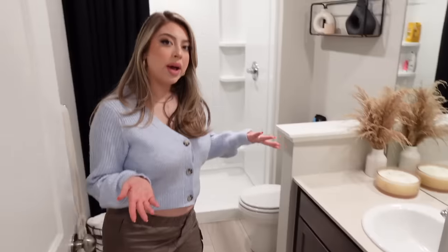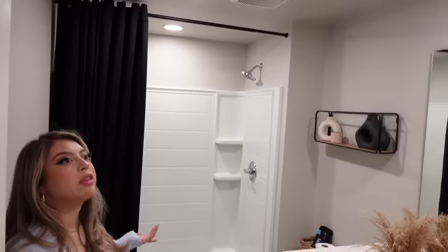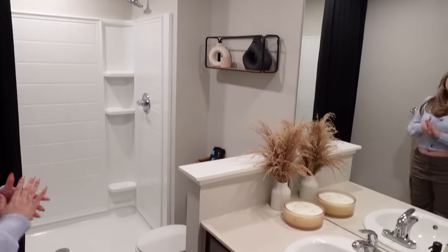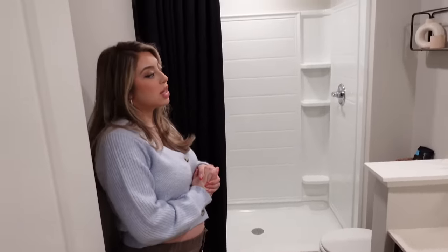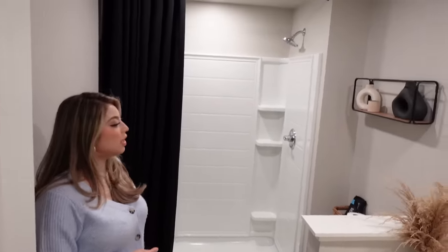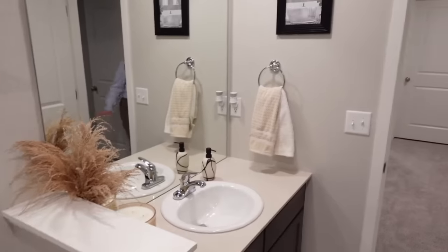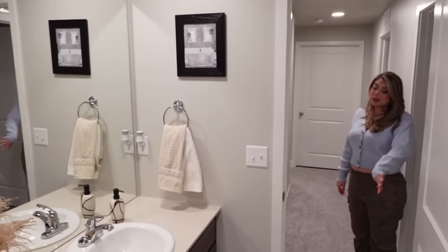And finally we have our last bathroom. This might be probably my favorite bathroom — this one and the one upstairs are my favorites because I feel like the design in here has a certain warmth to it. Those are guest towels because we don't ever shower down here — just the guests shower out here.